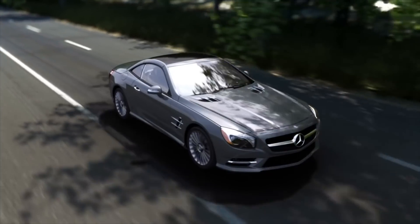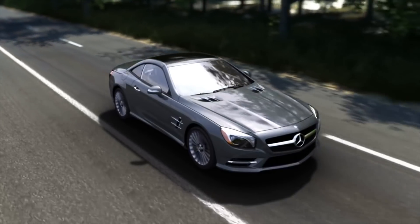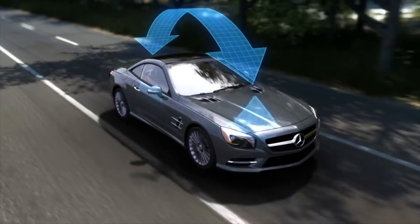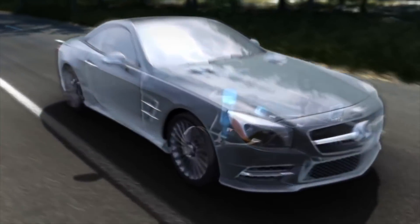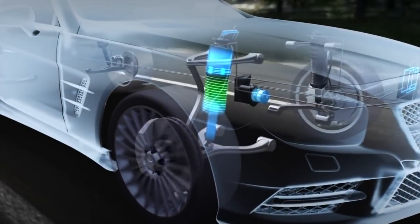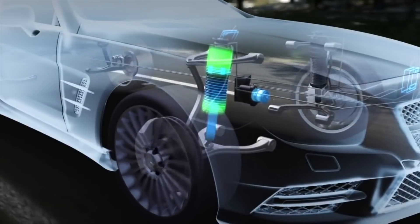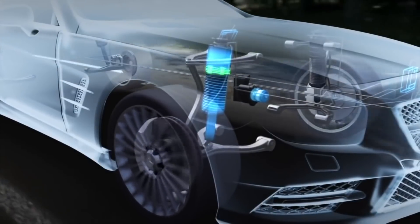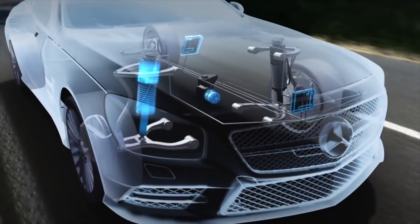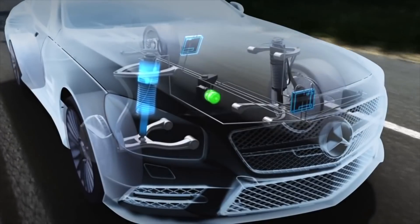ABC is a network of advanced components. Five sensors constantly measure each type of body motion: side to side, front to rear, and vertical. At each wheel, an advanced strut incorporates a spring, a shock absorber, and an active hydraulic cylinder that can rapidly move up or down. A sensor in each cylinder monitors its position. Two microcomputers and a high-pressure hydraulic pump complete the system.